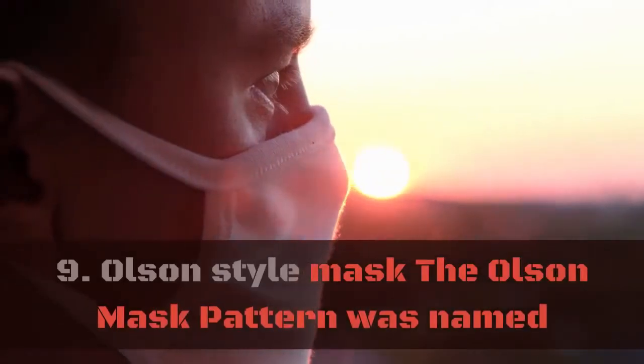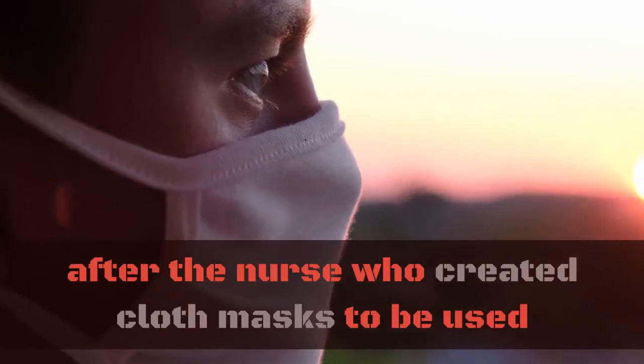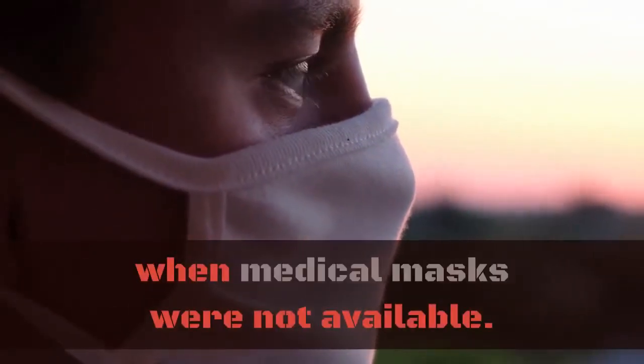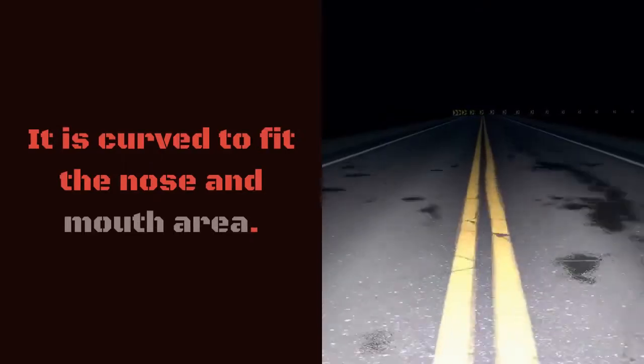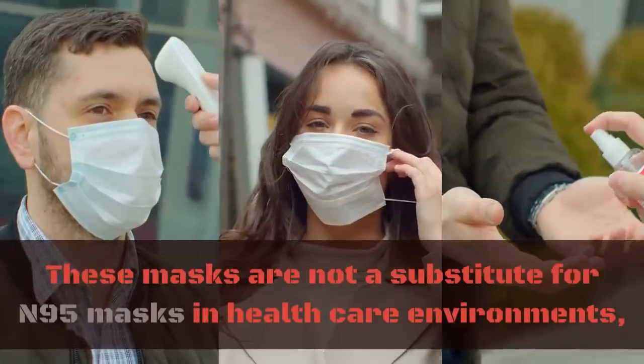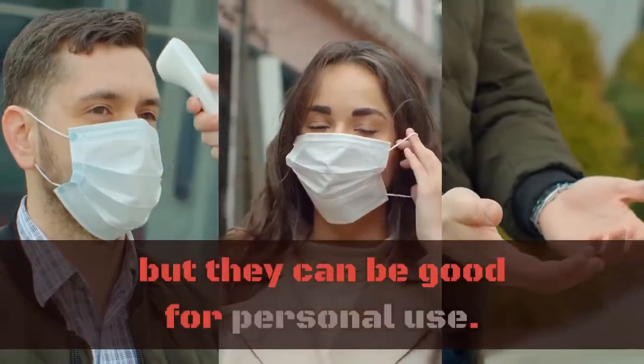9. Olsen Style Mask. The Olsen mask pattern was named after the nurse who created cloth masks to be used when medical masks were not available. It is curved to fit the nose and mouth area. These masks are not a substitute for N95 masks in healthcare environments, but they can be good for personal use.